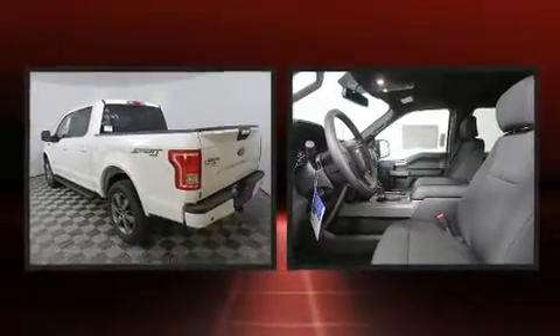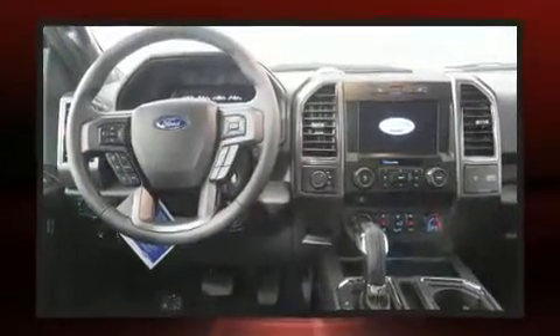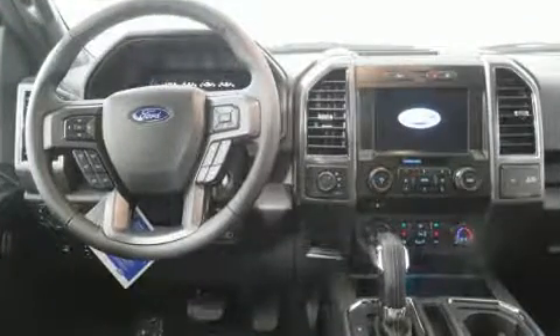A wealth of standard features mean that you no longer have to sacrifice, like heated seats, power front seats, fully automatic headlights, and more.